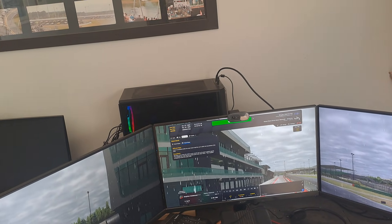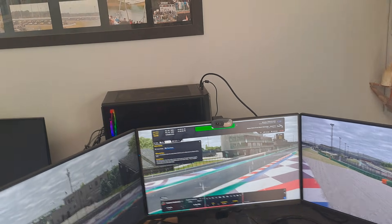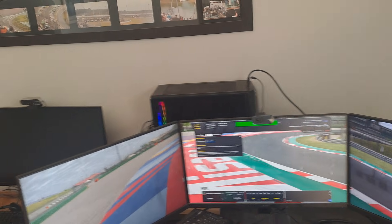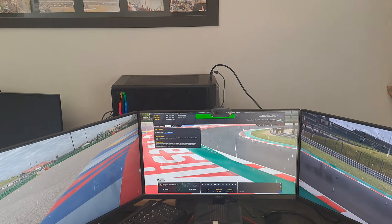It should also upgrade Project Motor Racing from 1920 to 3440 wide. So it's a downgrade for iRacing to hopefully run smoother, it's an upgrade for Project Motor Racing, and it's actually an upgrade for all my other games because I don't need to go to that separate screen anymore.